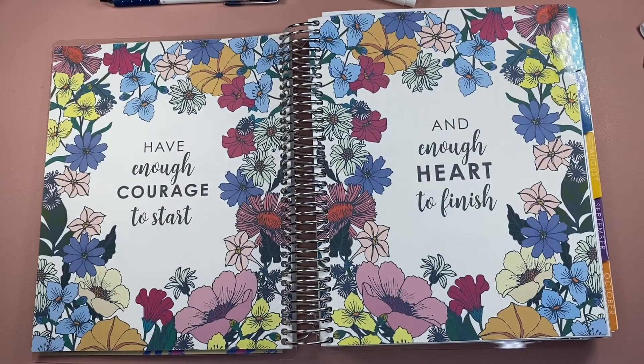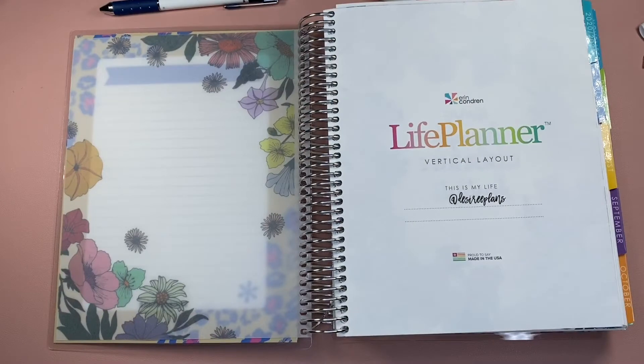Welcome back everyone. In today's video I'll be going over some of my notes pages and potential ideas for your Erin Condren Life Planner. What I've got in front here is my Erin Condren Vertical Life Planner. This has been my go-to, and I do keep going in and out of this planner. It's kind of a memory keeping planner, but a lot of my notes pages that I track are in this planner. So I want to show you what I already have set up.